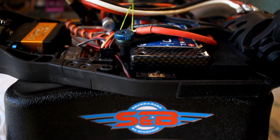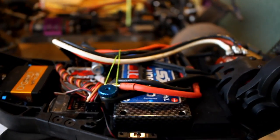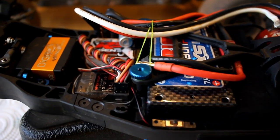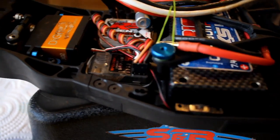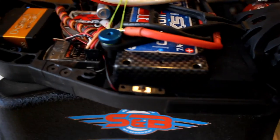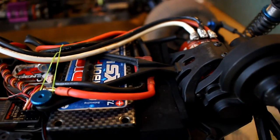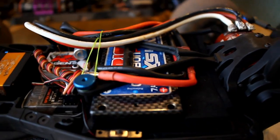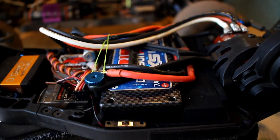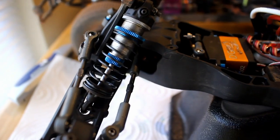I've got a bunch of parts coming in — some wheels, a motor, and an ESC, so I can run either 17.5 or mod. I've got my Orion Carbon 4000mAh batteries in there, super good. I got those used from a friend as well. I don't buy a lot of new things because you can get used for a lot cheaper, and I haven't had any problems with it.